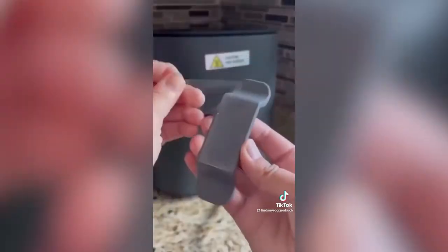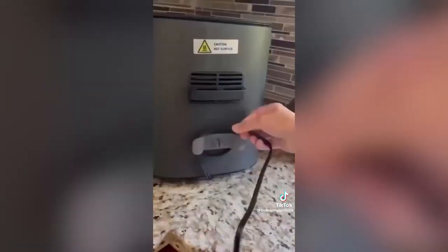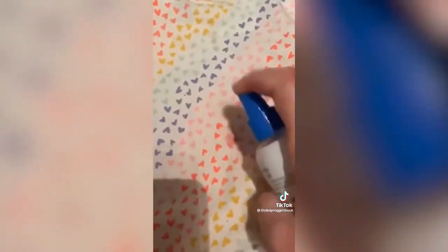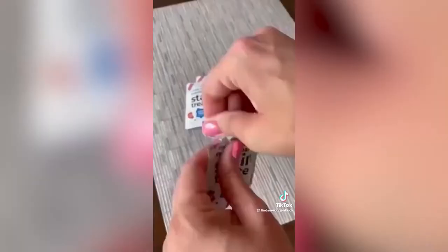This cord wrapper that sticks right to the back of your appliances is perfect for keeping your countertops nice and neat and cord-free. And Miss Miles' Messy Eater Stain Treater is always a top seller — this spray takes out everything from grass stains, berries, blood, wine, you name it. Everything's linked in my profile under Amazon October Best Sellers.